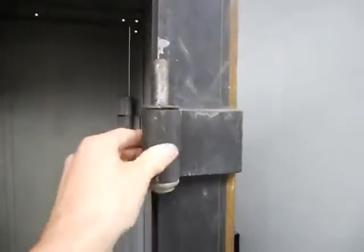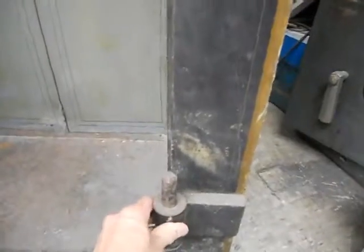Here's that threshold we were talking about, made out of steel — a steel box. This is where the door, the outside door, hangs. That's where the outside door hangs. Got the outside door behind there.